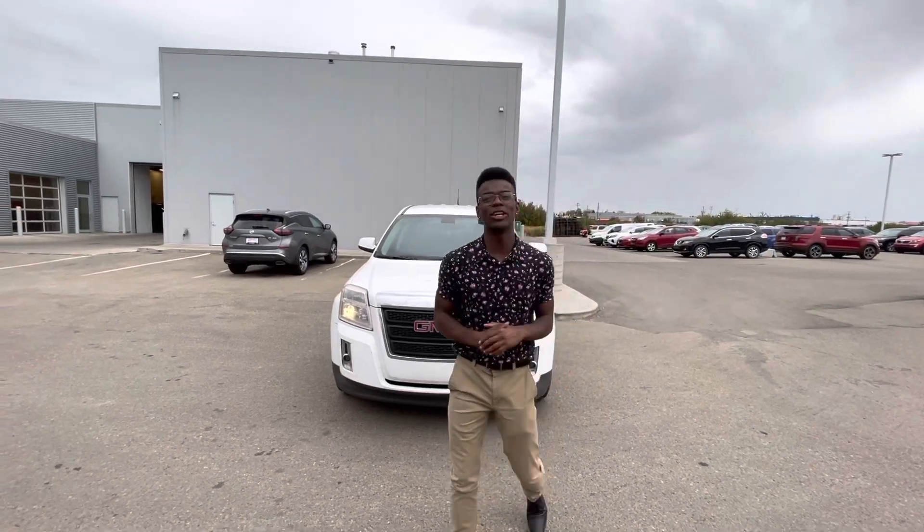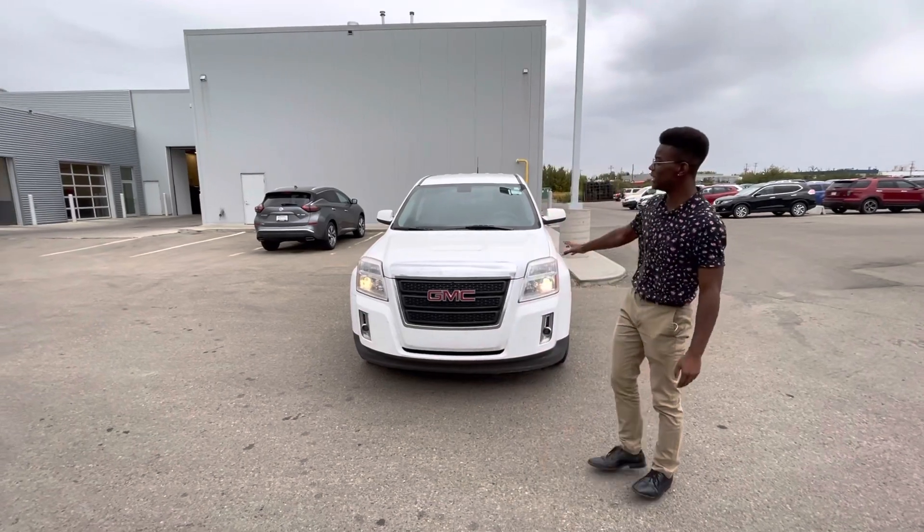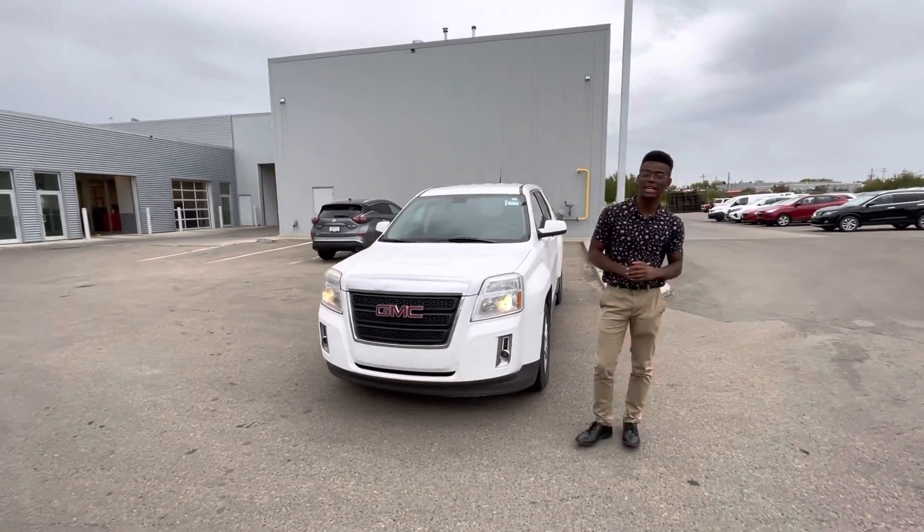Hey Caprice, it's Roland here at LA Nissan. Just wanted to show you a vehicle that's going to work perfect for you. Here it is — a 2010 GMC Terrain.